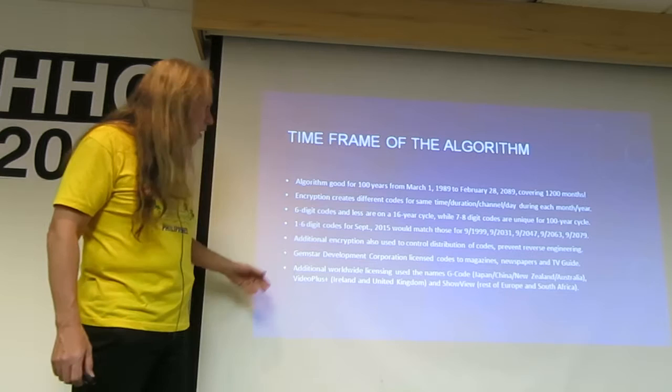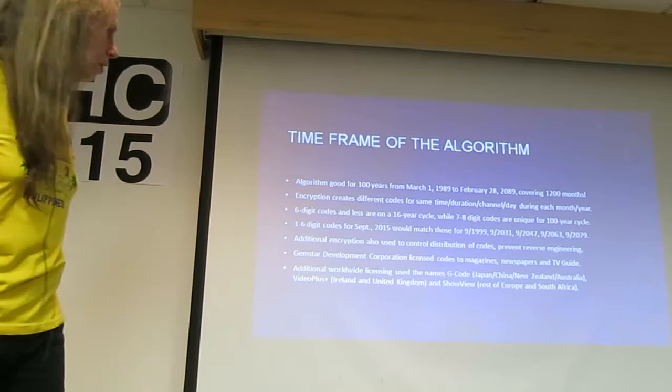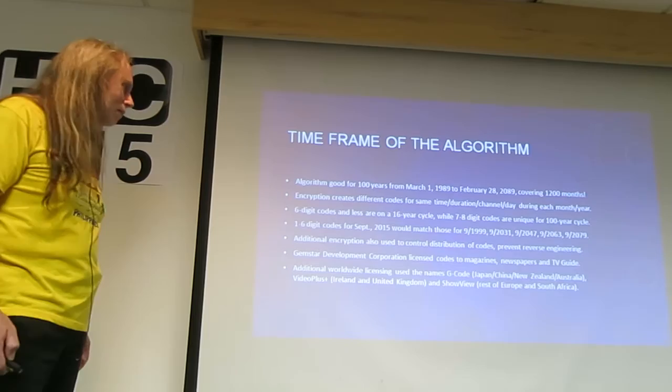Gemstar licensed the code to the magazines, newspapers, and TV Guide. They also used worldwide licensing under the names G-Code, Video Plus, and Show View — used in Germany and elsewhere. There was also some dispute about that 20 years ago.